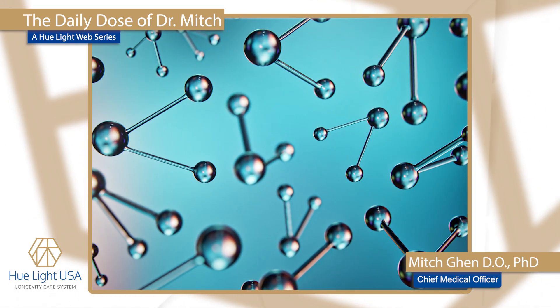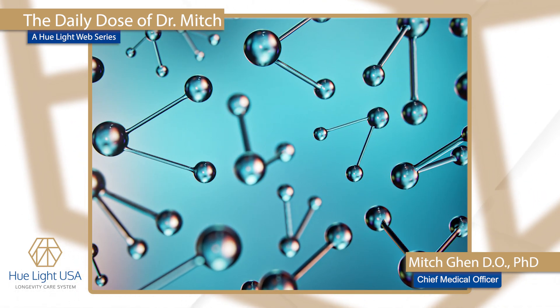Hi everybody. This is Dr. Mitch Genn, the Chief Medical Officer for QLight USA. Today, I want to give a good summary looking at the components that make molecular hydrogen so important for a clinician like myself to use in my patients.